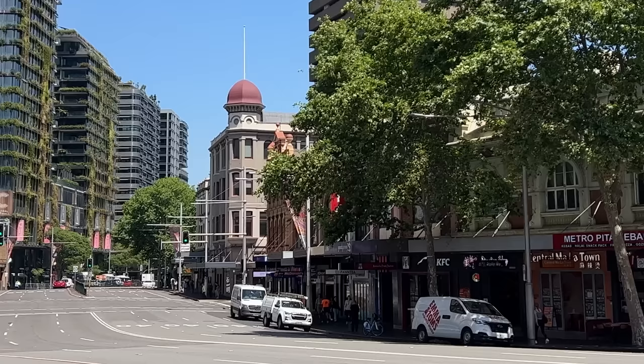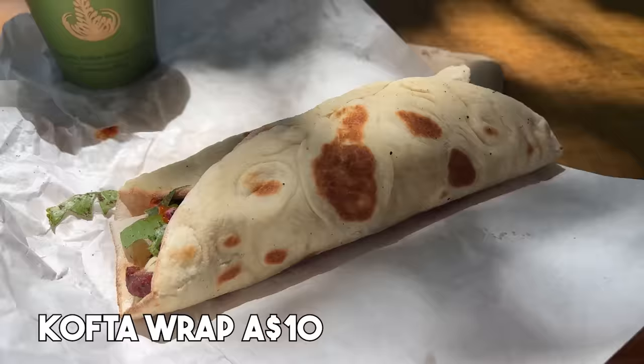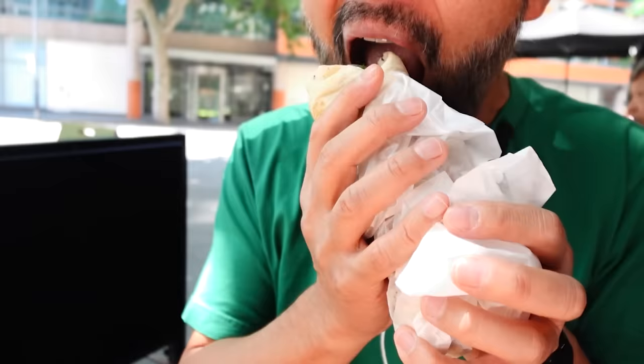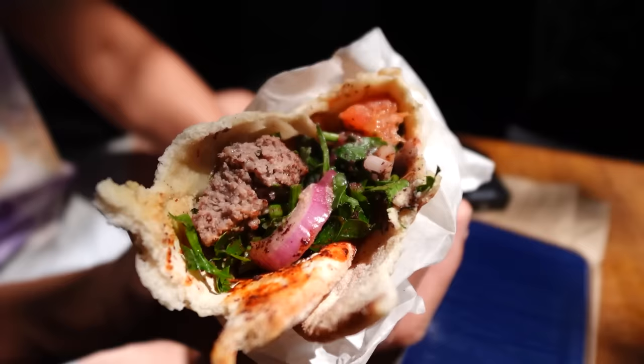Next we came to Hachi Espresso, located around the railway square. The kofta wrap is only $10. Marinated lamb kofta, oven roasted cherry tomato, hummus parsley salad, light chili sauce on freshly baked wrap. I found this shop this morning when I came for coffee — the rating was pretty high. And I found this wrap. They have under $10 meals. The parsley taste is really good, fluffy bread. It's lamb meat, but it's not gamey at all. Nicely seasoned with spices. This is good.